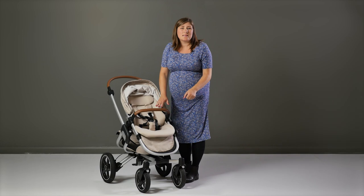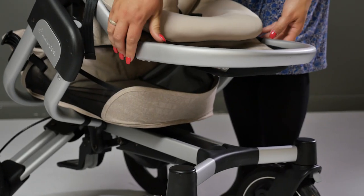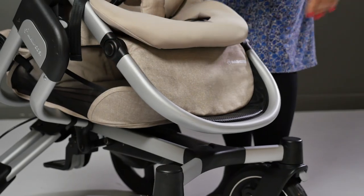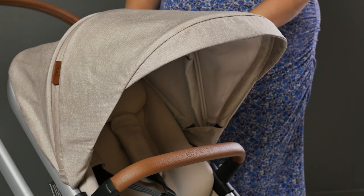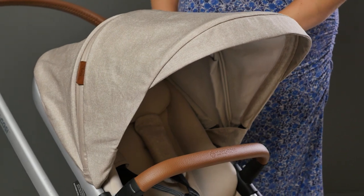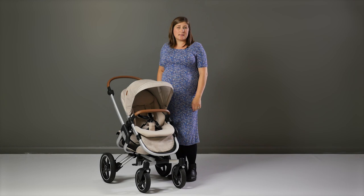The adjustable leg rest has a great length to the seat when they're napping, but it can also easily be put back down again for when they're sitting in the seat. There's a really stylish feel to the fabrics on the seat unit too, and the natural inspired colours are beautiful. We've got the Nomad Sand colourway here, which is a lovely beige shade that is perfectly unisex.